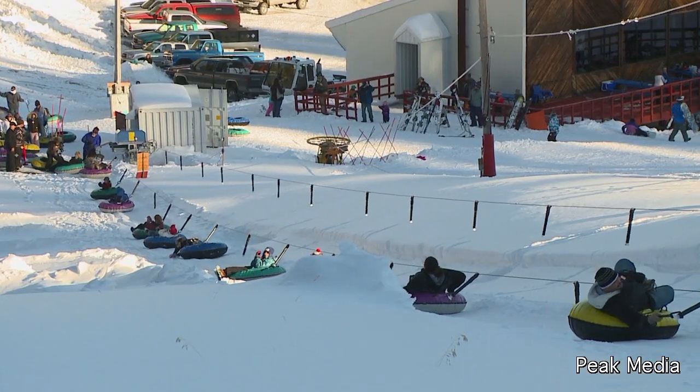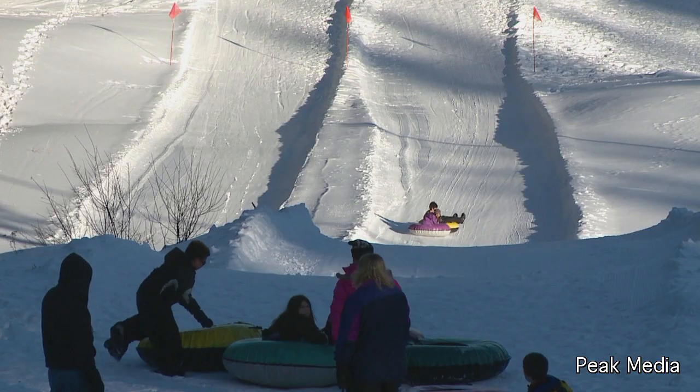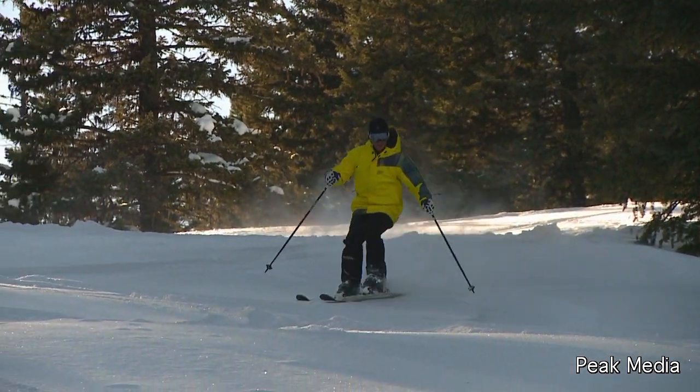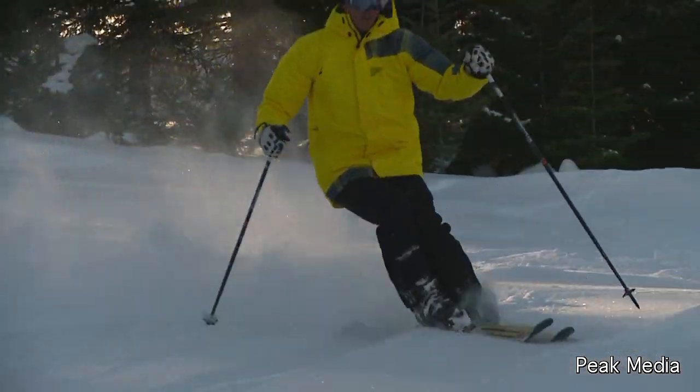The next two weekends we'll have seven different schools here on special Fridays. They'll be skiing on the hill and tubing, and it's just a great attraction. They put a lot of effort into making sure that everybody has a good time here and feels at home.